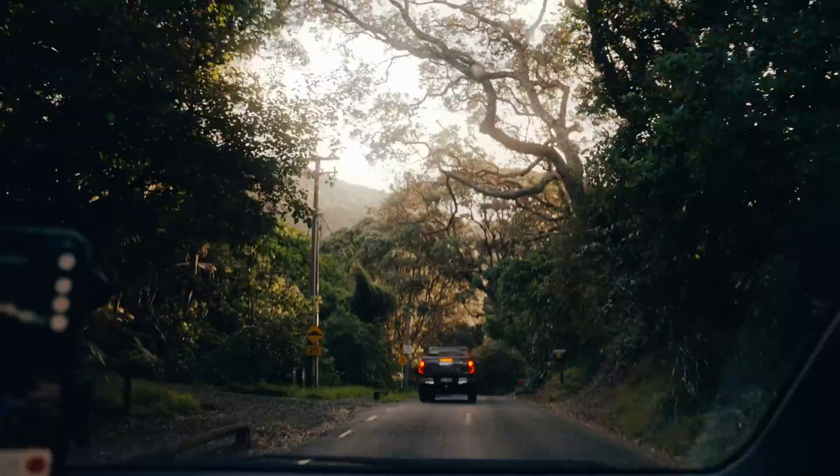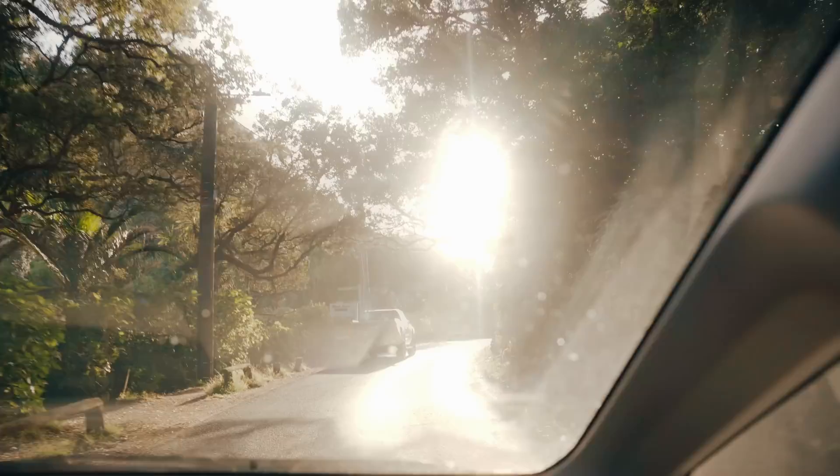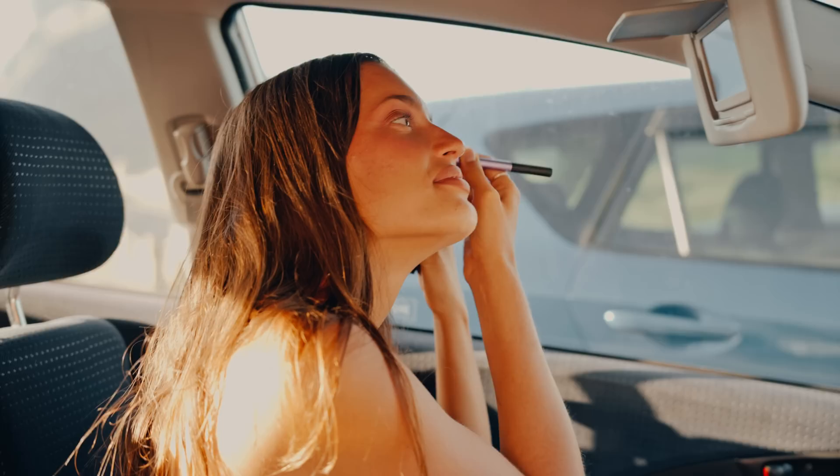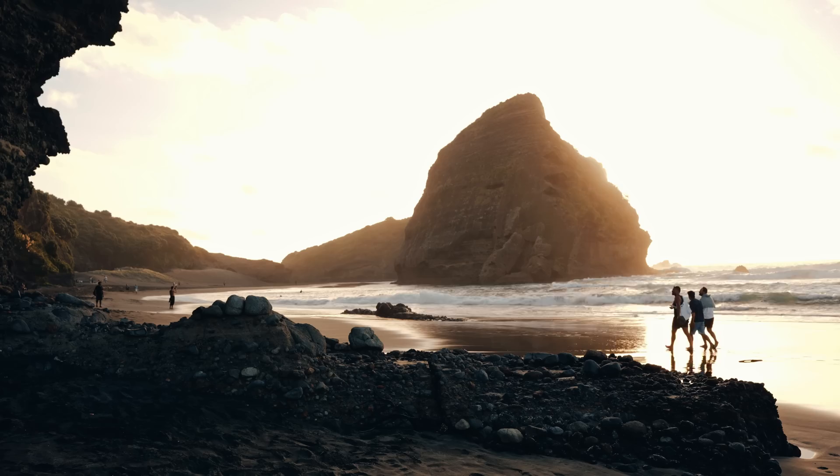We've arrived — Natalie is here doing her makeup. Look at that rock, it's so beautiful! I actually brought towels so I can put my camera on top of them, because I've had plenty of times sand got into my gear. Back in Bali, sand got into my laptop and now it just makes this really weird noise.